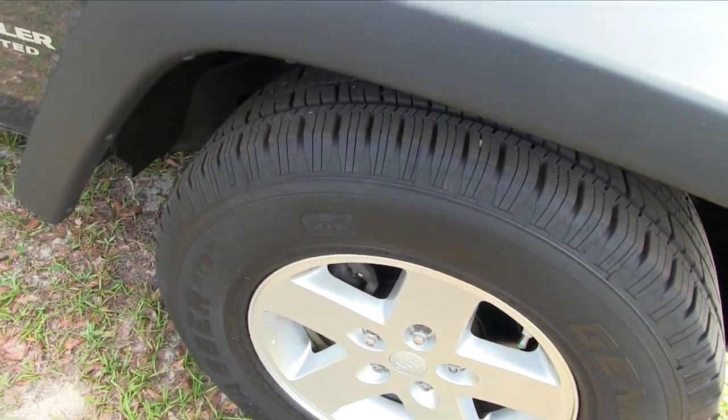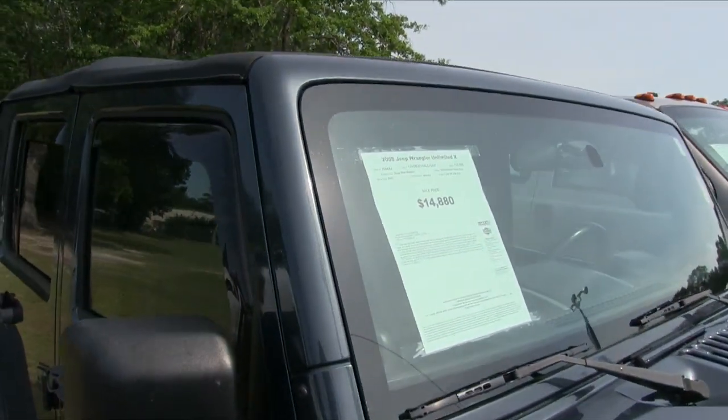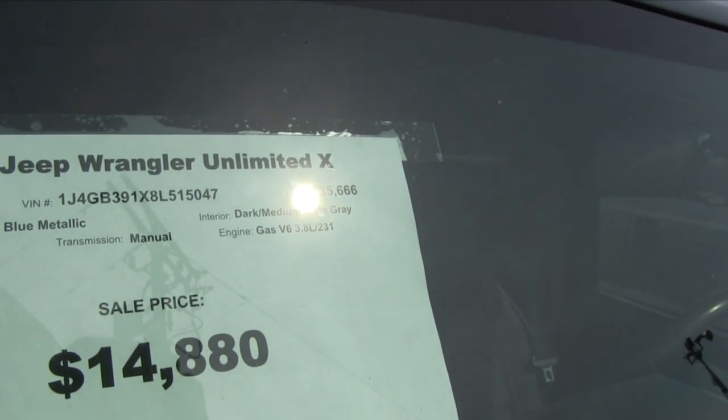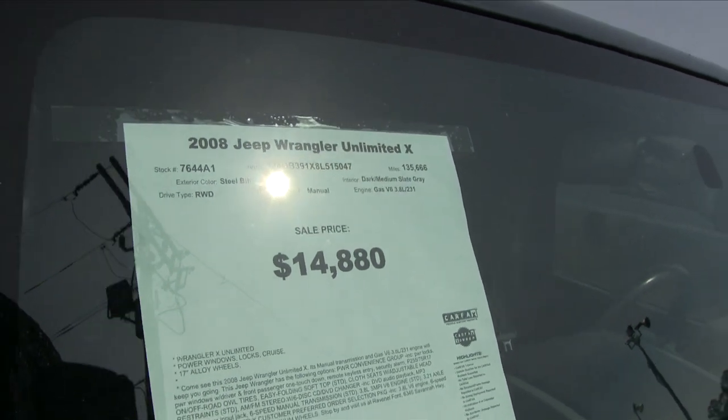It does have five-star alloy wheels — can't go wrong there — and plenty of tread on the tires, good tires. Brand spanking new from the dealership here. Price is also good: $14,880 — wow, great price. Mileage is 135,666. It's got a 3.8-liter under the hood, steel blue metallic.